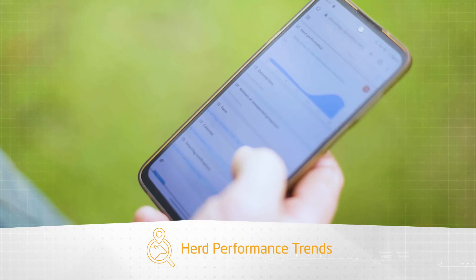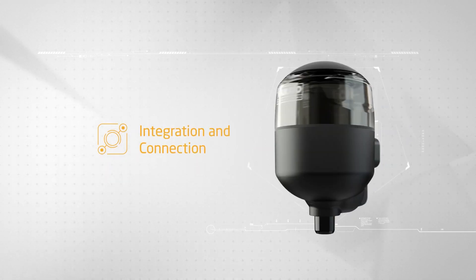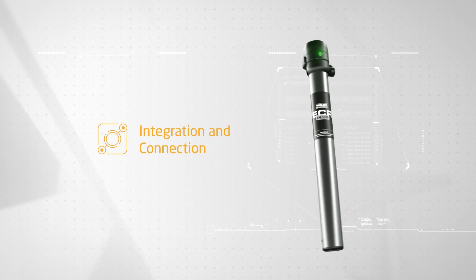Easily connect Track HQ to Waikato Milking System's complete range of milking point controls, milk indicators, milk meters, and milk analytical sensors.